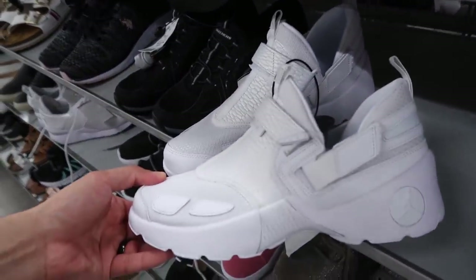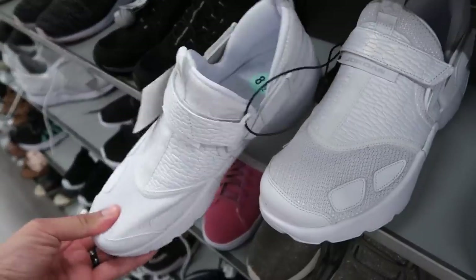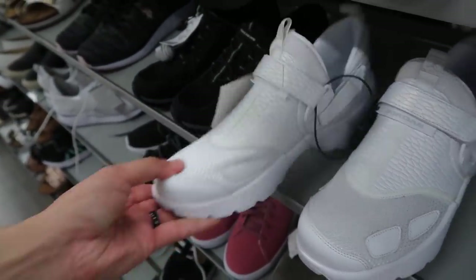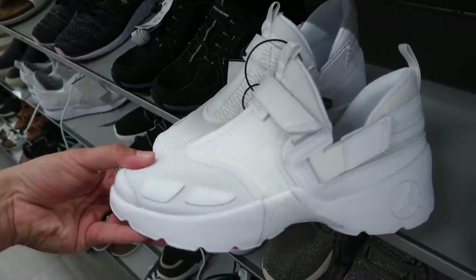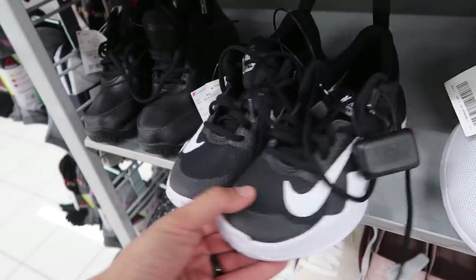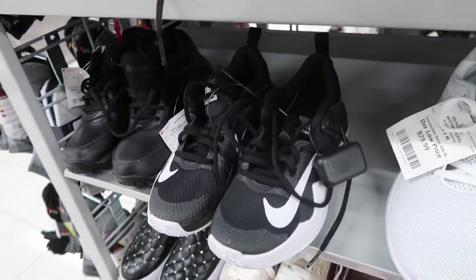Jordan Trunner in size 8.5 — I'm guessing this is women's. Found one over there in the kids' section. Girls' youth 8.5 at $44.99. More volleyball shoes at $44.99, and a size 5.5 for the ladies.